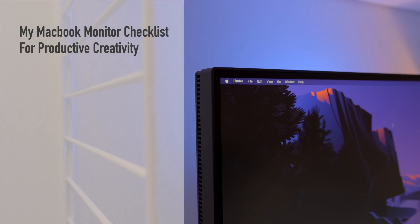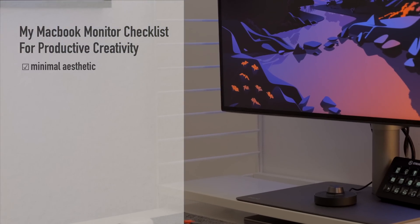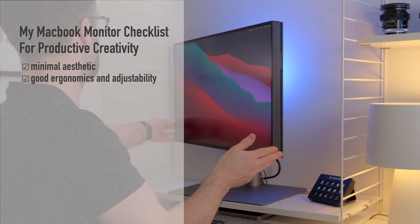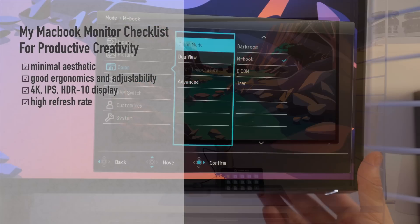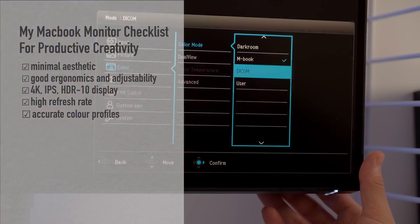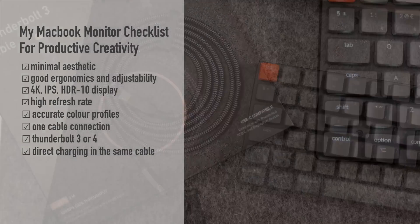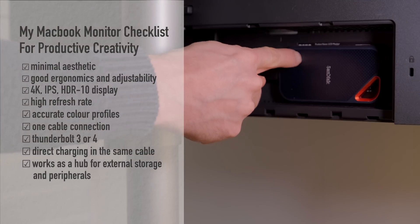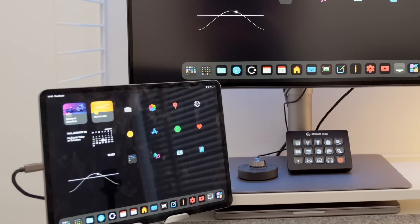So for me, the checklist for the perfect MacBook monitor runs as follows: a minimal aesthetic avoiding that plastic-heavy look; good ergonomics and adjustability; a 4K IPS display with HDR compatibility and a high refresh rate; accurate colour profiles for content creation work; one cable connection with direct charging from Thunderbolt 3 or 4; and it should work as a hub for external storage. This monitor has almost ticked all the boxes on my checklist — and that's pretty impressive. Although at this price point, you should probably be expecting that.